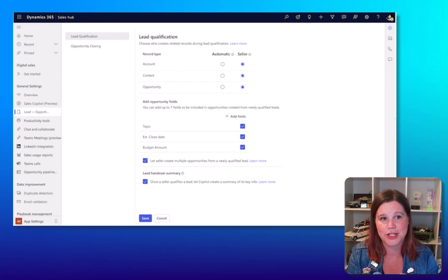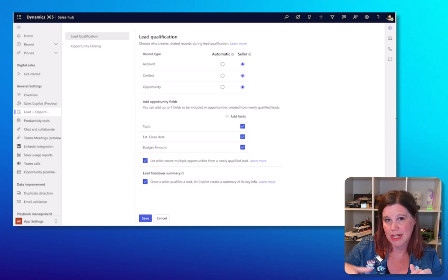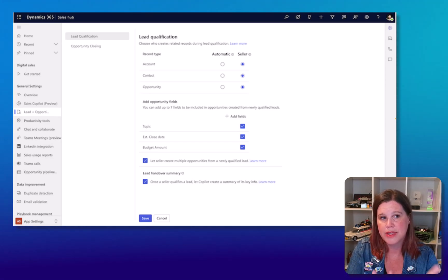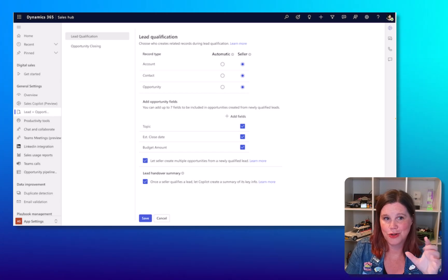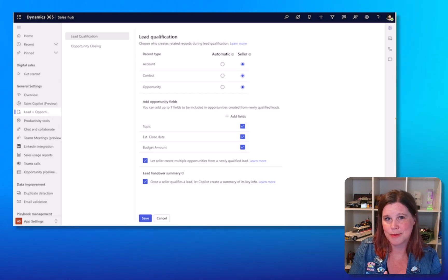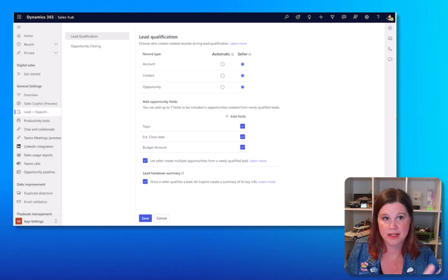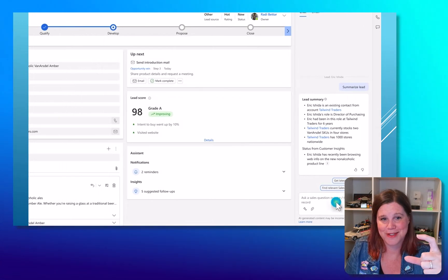This is the first time I've seen a new configuration option for the lead-to-opportunity qualification process. At the moment, when you press 'Qualify' on the lead record, it creates an opportunity related to an account and contact. Now administrators will be able to configure this process more granularly — choosing whether record types are automatically created or created by the seller, and which fields map across from the lead to the opportunity. This prevents customization that breaks a core process, which is never a good idea.